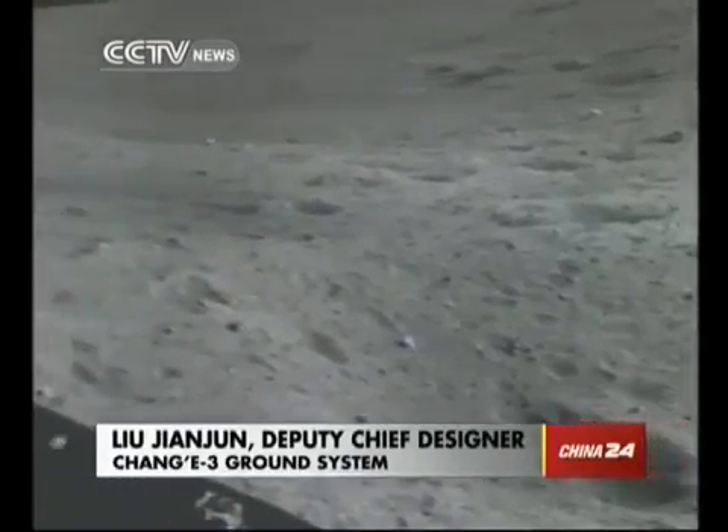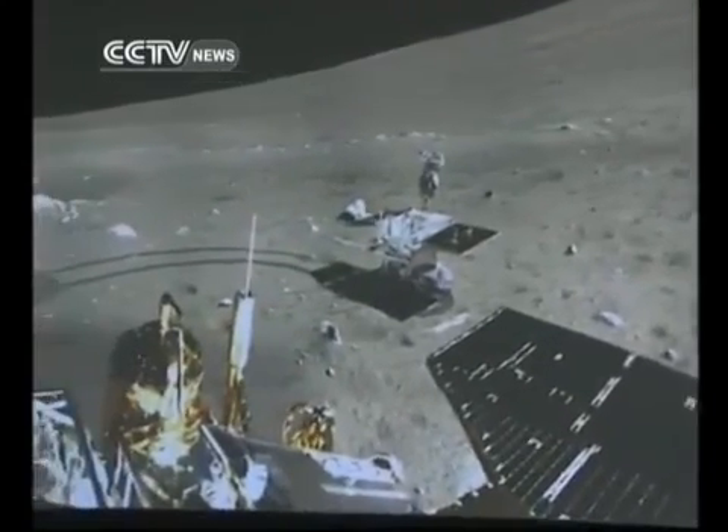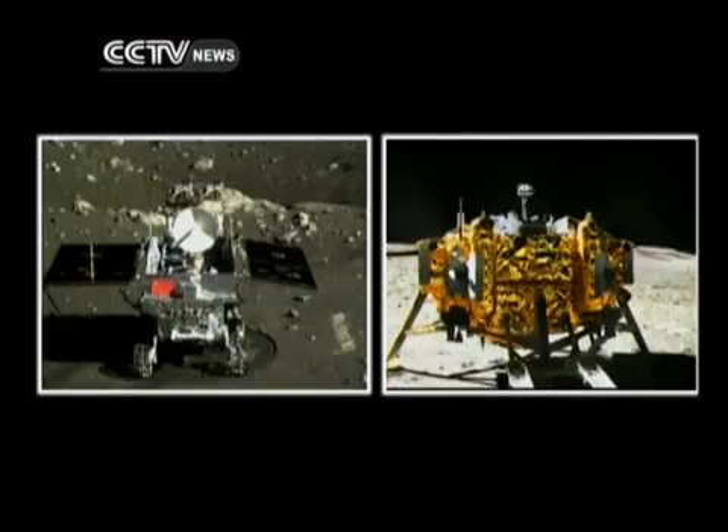The rover reached point X after going down from the lander and establishing contact with the ground. It then went to point A, where the rover and lander took pictures of each other, before reaching point B, where it is standing now.